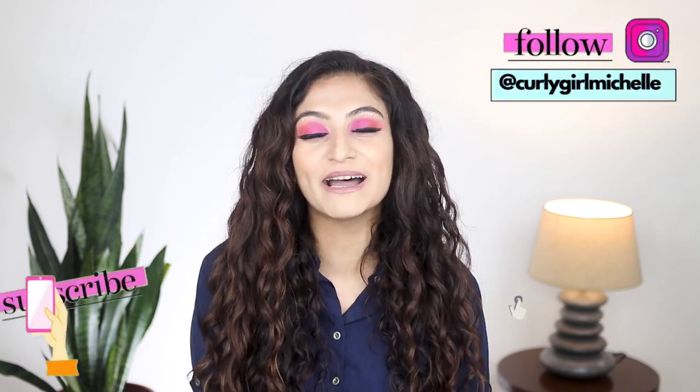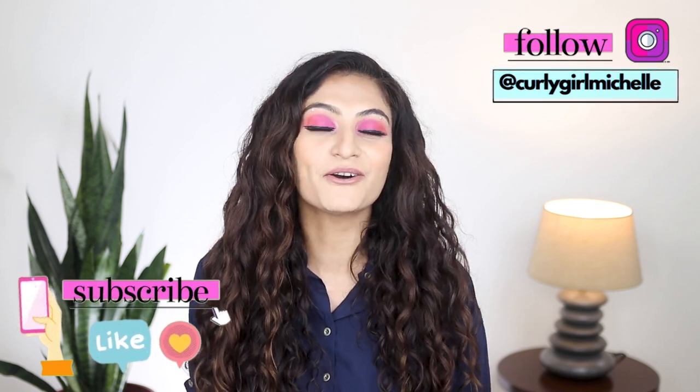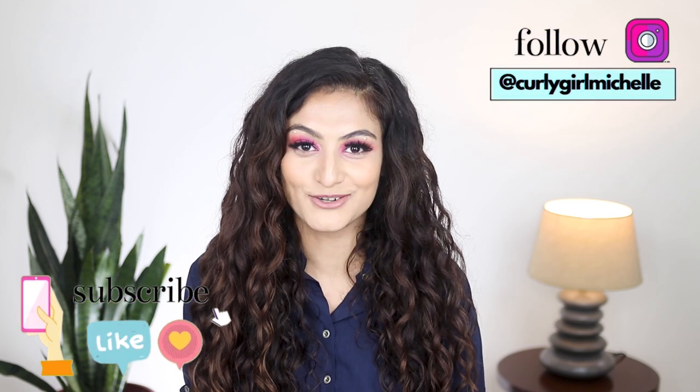Hi guys, my name is Michelle and I create hair, makeup and lifestyle content here on YouTube. Today I want to talk about five of my favorite curly hair tools. So if that sounds like something that interests you, then keep watching.